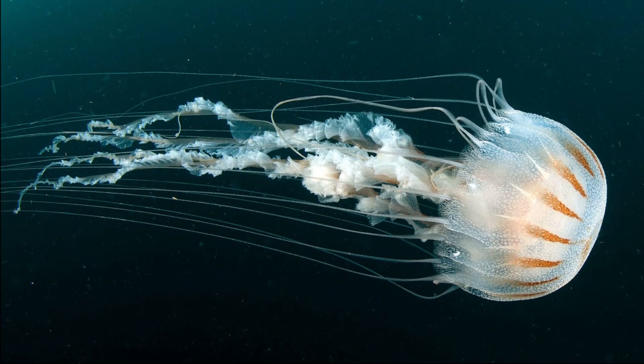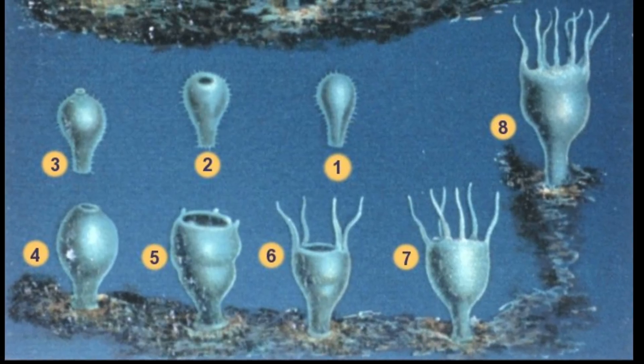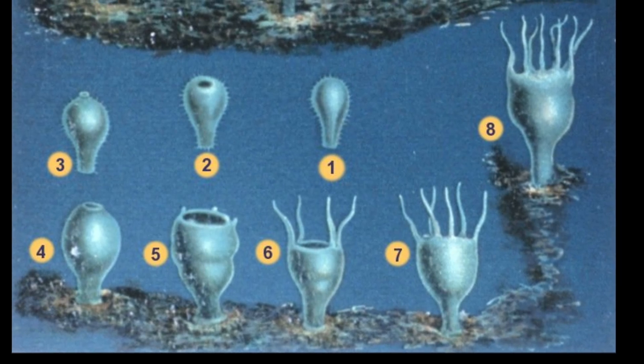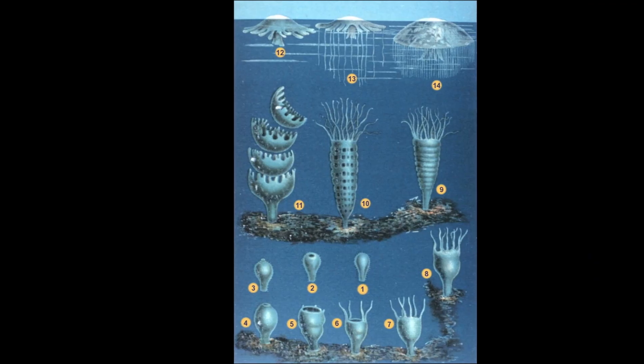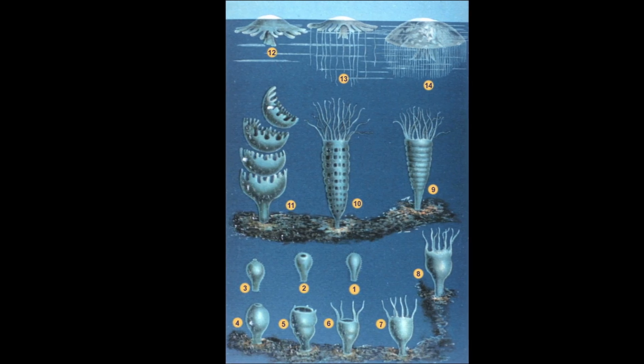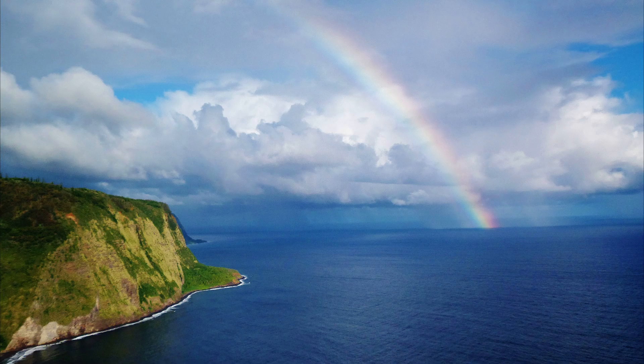Adult females produce eggs that are fertilized by male jellyfish. The fertilized eggs hatch into larvae that eventually settle and become attached polyps. Polyps bud off tiny larval jellyfish that eventually develop into adults.